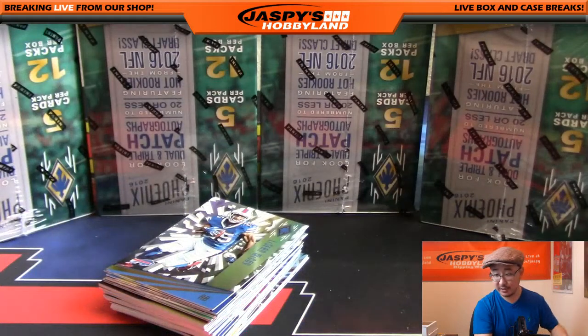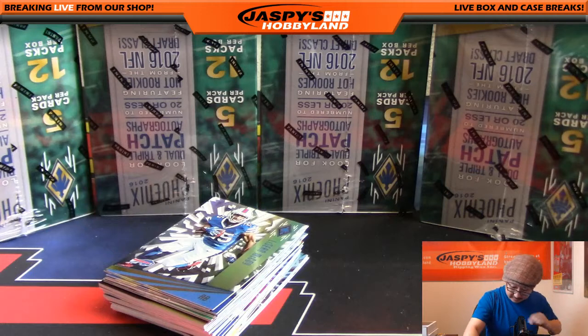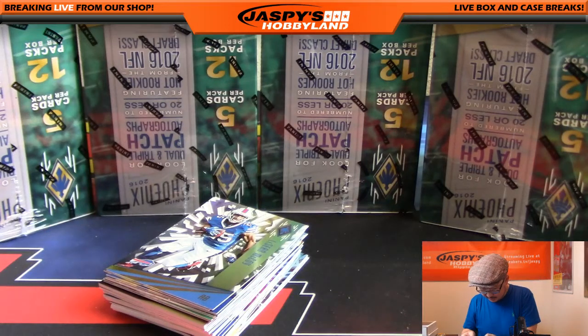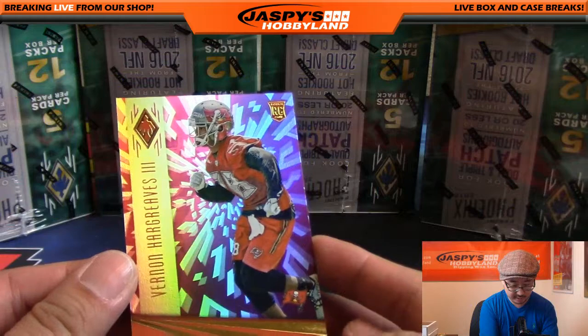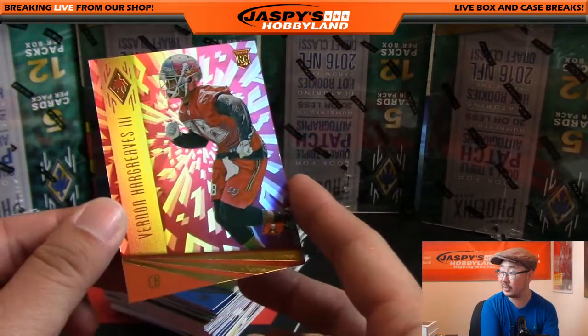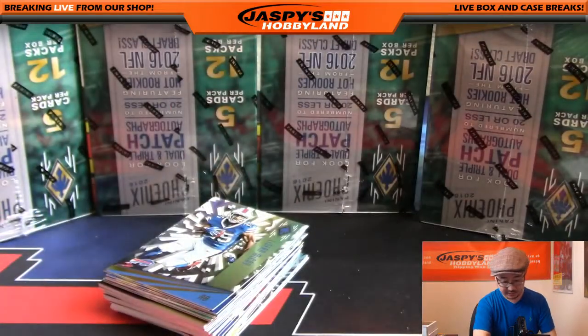Our first relic right here — Trevor Davis for the Packers. That's 41 out of 49 on that one. Green Bay Packers, that'll go to Aaron. Vernon Harley the Third for the Buccaneers — that's on the back, 290 out of 299.